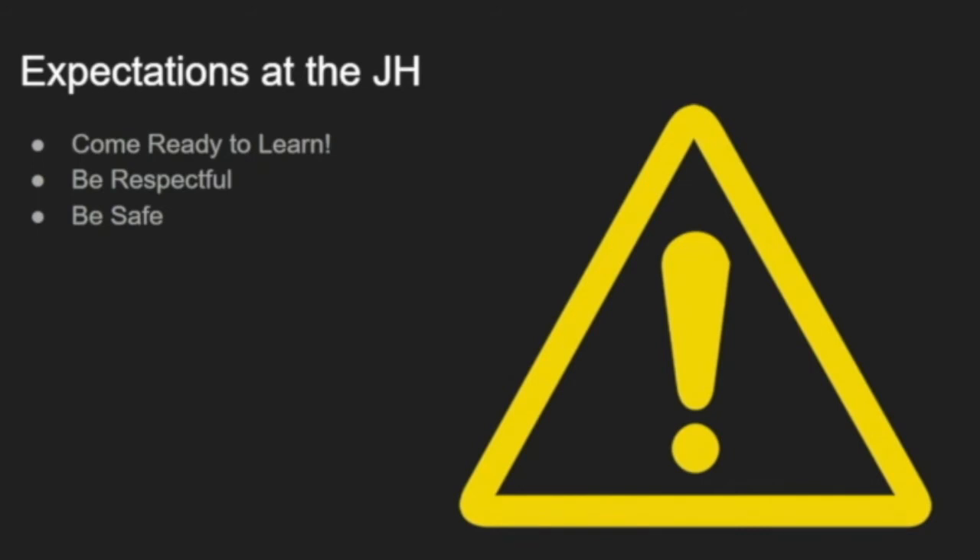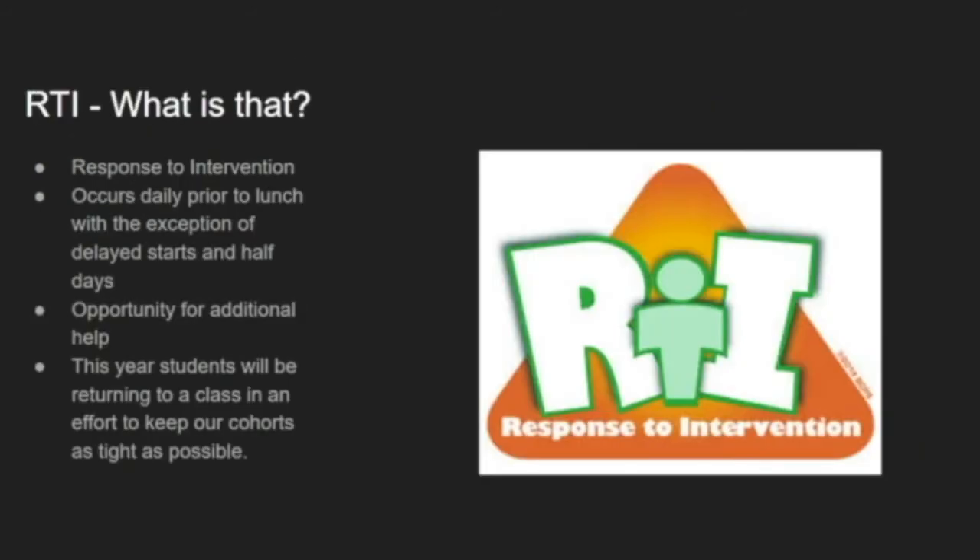The expectations of the junior high are pretty simple: come ready to learn, be respectful, and be safe. As long as you're doing those three things, you're not going to have any issues here. We also have RTI at this building, much like you did at the intermediate building. RTI happens after third hour daily, with the exception of delayed starts and half days. It's a chance to get extra help — if you're not understanding a particular concept, you can work in a smaller group with your teacher. This year students will have a schedule for RTI where they return to a particular class period, rotating each day, and it's about keeping our cohorts as tight as possible for everyone's safety.